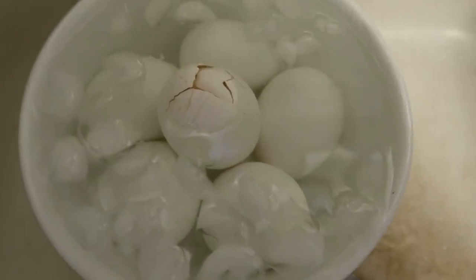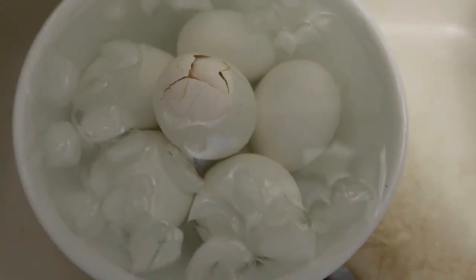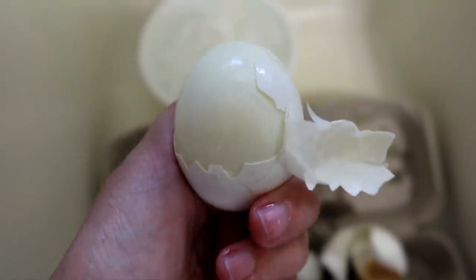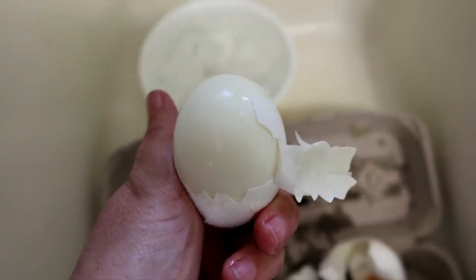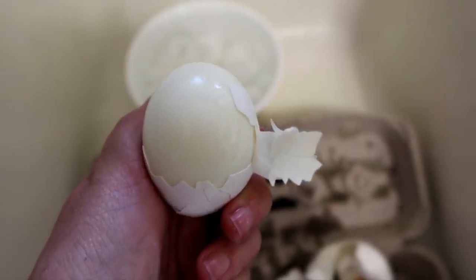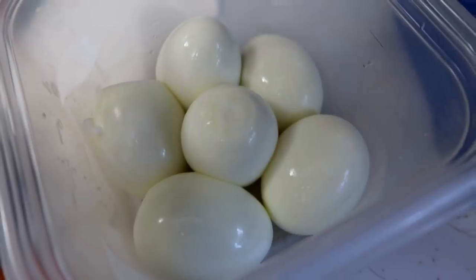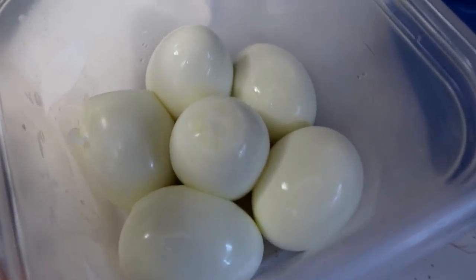It said to put them in ice water for one minute. It looks like one cracked, but other than that I think they turned out okay. Look at that — the peel slides right off! I think that's the easiest way I've ever made hard boiled eggs. That is officially my favorite way to make hard boiled eggs.